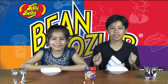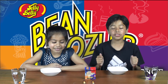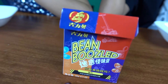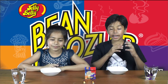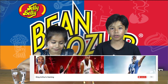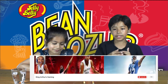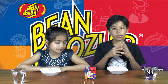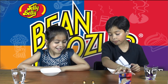Hi guys, welcome to another video! Today we're gonna be doing the Bean Boozle challenge, and we're gonna have eight different beans. With me is my sister Serena. I'd also like to give a shout out to one of my subscribers, King Arthur's Gaming — he's been supporting me throughout my videos. So let's jump right into the Bean Boozle challenge!